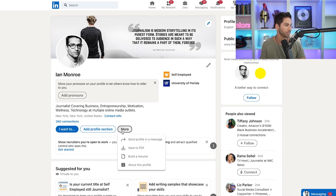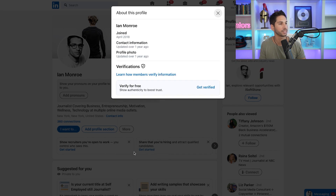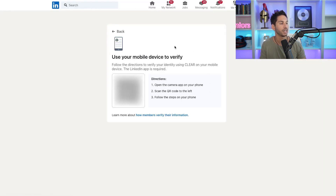I'm logged into an account that is not verified right now, so here's how it looks. We're going to click on 'More about this profile' and as you can see, there's a 'Verify for free' option: 'Show authenticity to boost trust.' You can click 'Get verified' and you'll get a QR code to scan on your phone.